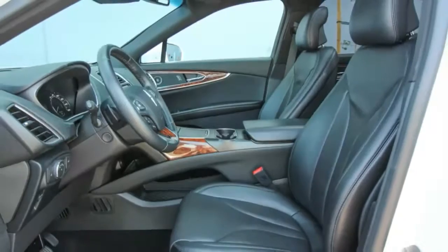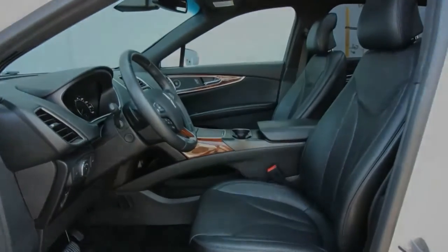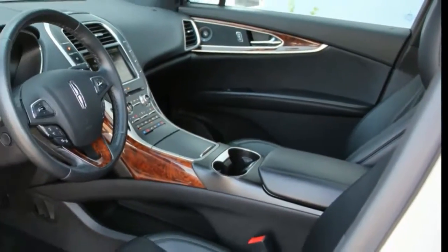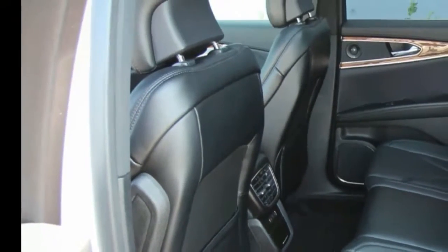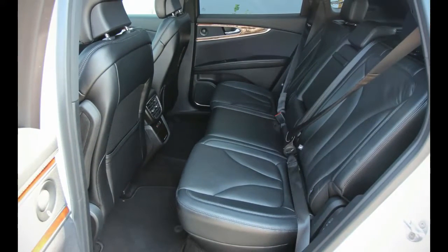Like the other MKX we tested, this one arrived in Reserve trim — the penultimate version, just below the Black Label model. More on that later. Its as-tested price of $54,365 included the $1,650 Driver Assistance Package,